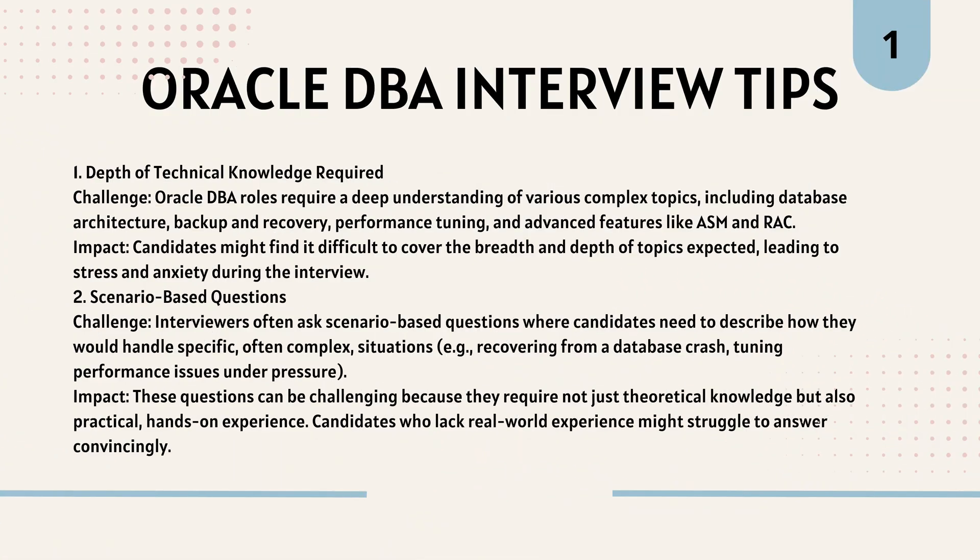Oracle DBA Interview Tips. Depth of Technical Knowledge Required is a key challenge — Oracle DBA roles require a deep understanding of various complex topics, including database architecture, backup and recovery, performance tuning, and advanced features like ASM and RAC. Candidates might find it difficult to cover the breadth and depth of topics expected, leading to stress and anxiety during the interview.